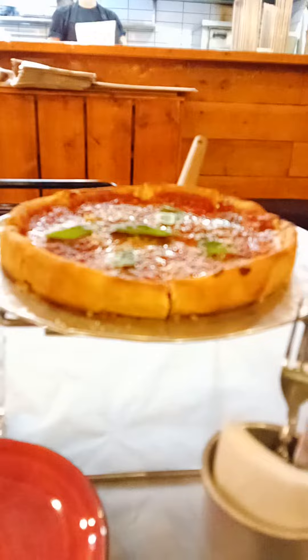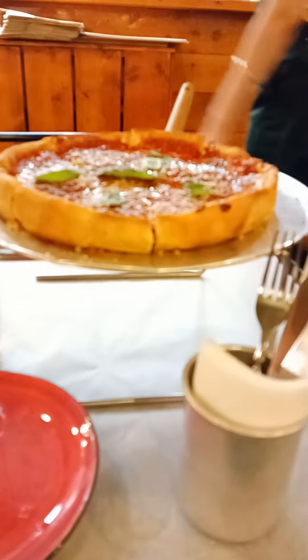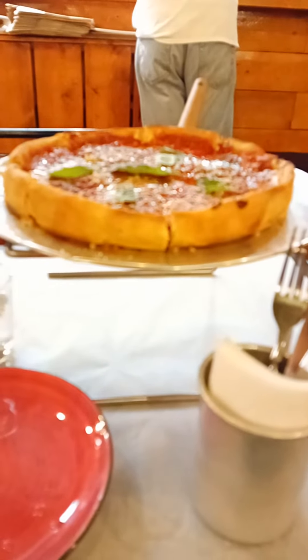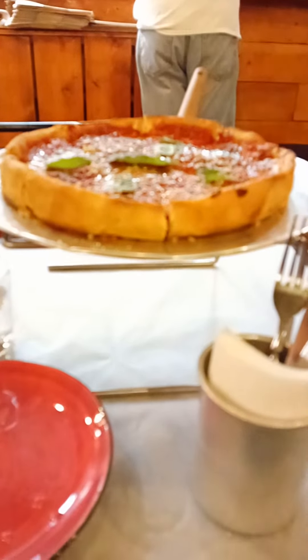So there she is, she's looking gorgeous. As you can see, it looks like a cake, it looks like a tart, and I'm very curious about how this tastes.